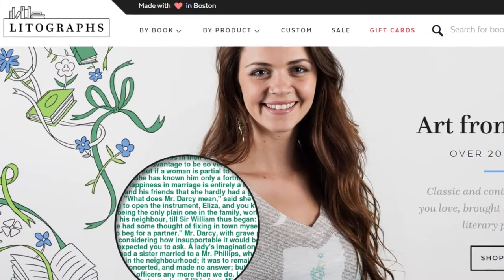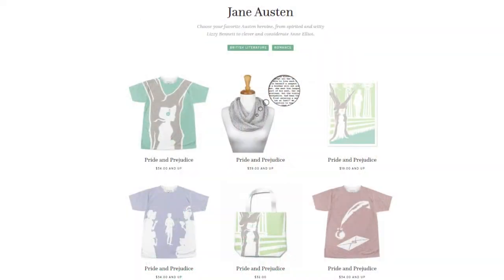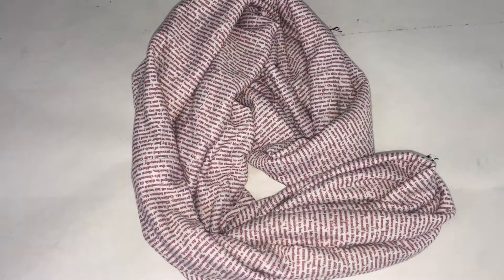I'm a huge fan of this company called Litographs. They make custom accessories and clothing that feature quotes from my favorite books. I have a scarf and a shirt, both covered in Pride and Prejudice quotes, made by Litographs, and they're some of my favorite things.